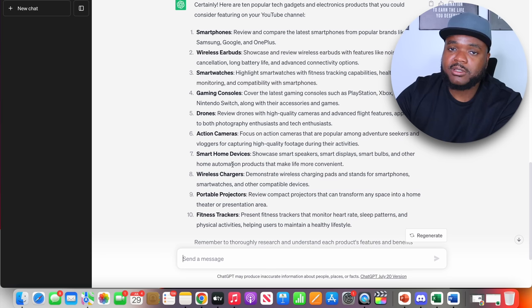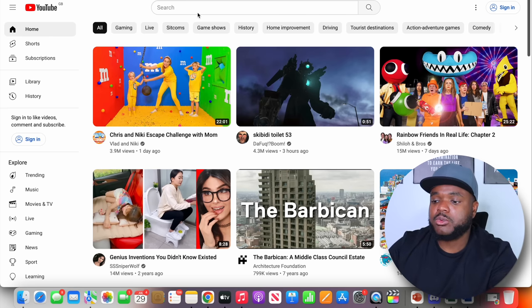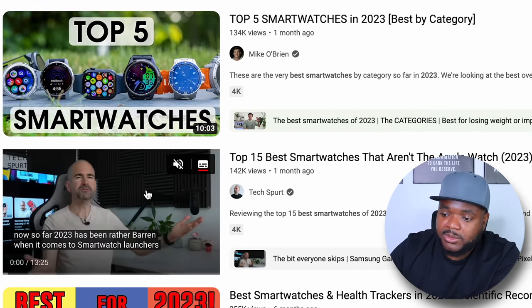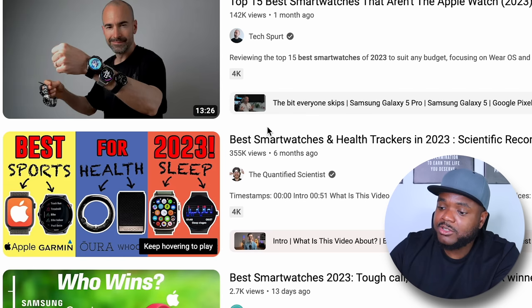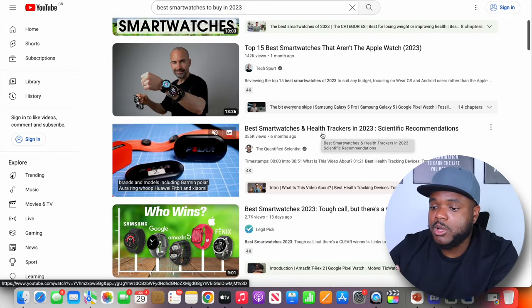I then asked ChatGPT to give me ten products under the tech gadgets and electronics category, and it came back with a list straight away. I'm going to focus on smart watches for my first video. To validate this, I went over to YouTube and searched 'best smart watches to buy.' The results show channels — some faceless, some not — getting solid view counts: one with over 130k views in a month, another with 142k views, and one with 355k views in six months. This topic is definitely getting traction.